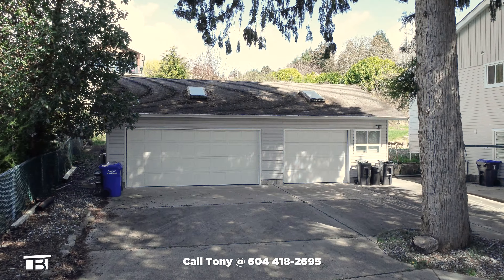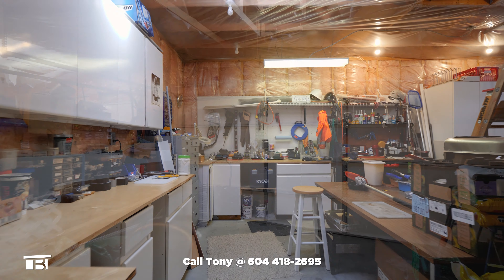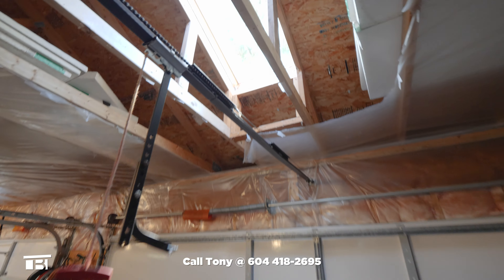Next to the house is a detached three-car garage. One of the bays is set up as a workshop, and there are a number of skylights in the roof that provide natural light.